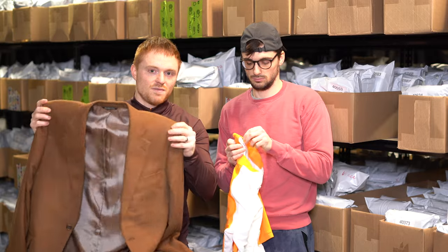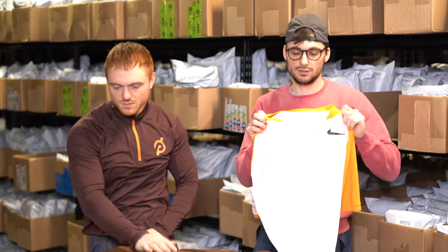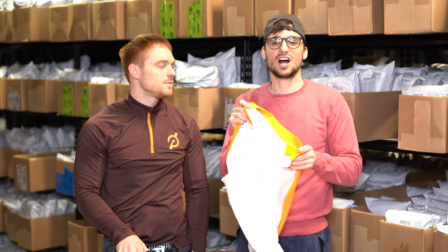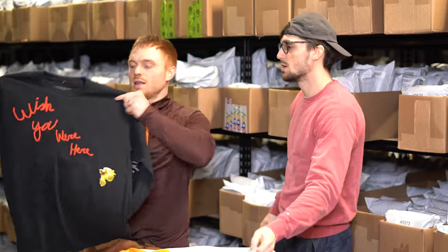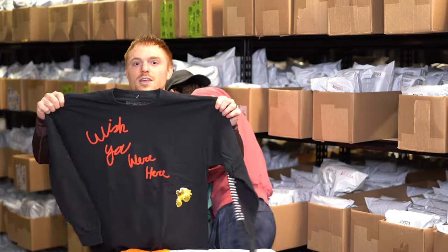This is a Nike golf polo, but what's special about this one is that it's a mock neck — so it doesn't have a collar. We think that adds value; it's a newer style you don't see as often.